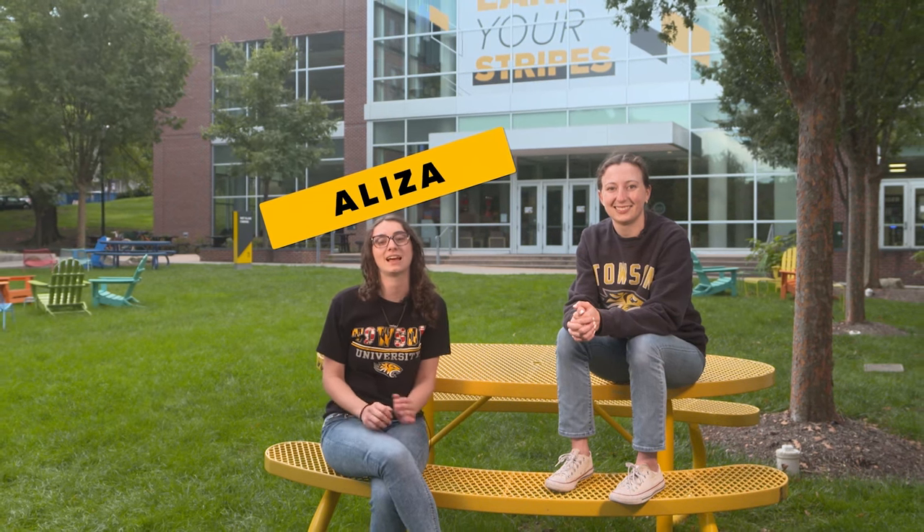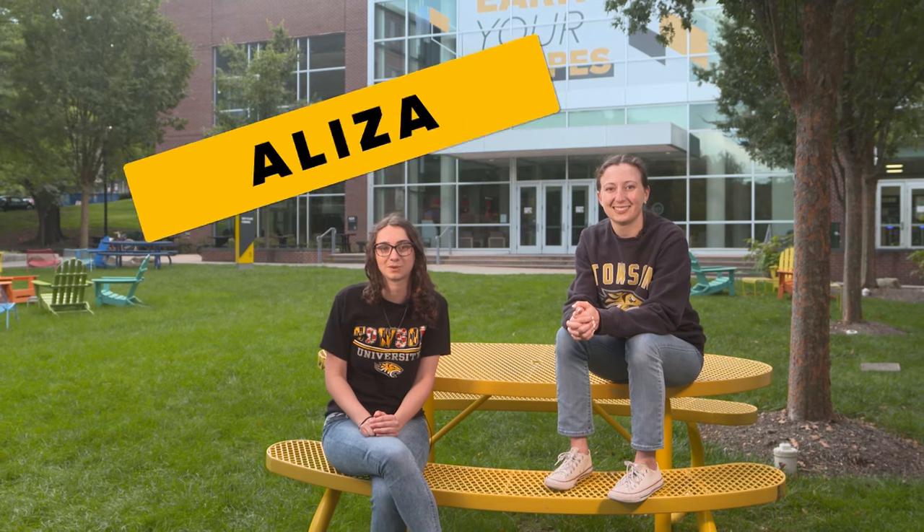I'm a senior here majoring in digital art and design with a concentration in animation. I have a minor in business communications and liberal arts. I'm also the co-president of our film production society called Lambda Kappa Tau, and I'm involved in Jewish life on campus.